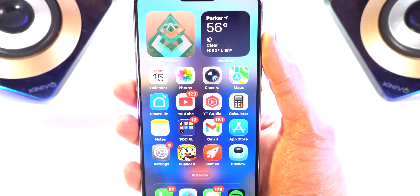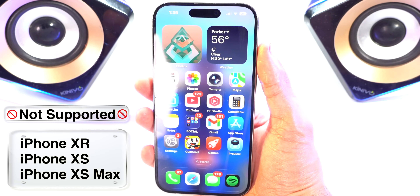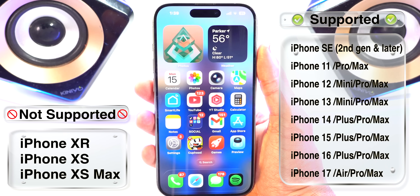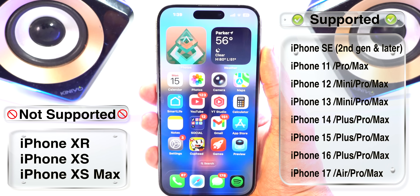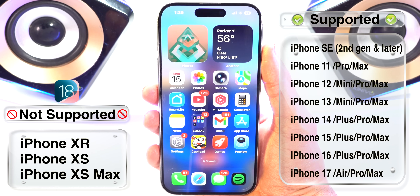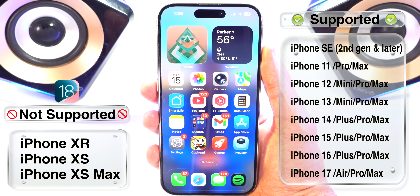First things first, Apple is going to be dropping support for the iPhone XR, XS, and XS Max. Otherwise, any newer device will be supported by iOS 26. Needless to say, the iPhone XR, XS, and XS Max will still receive updates on iOS 18 for security improvements and other bug fixes.